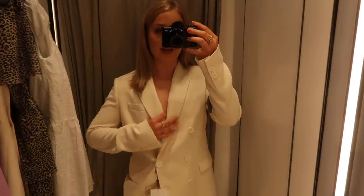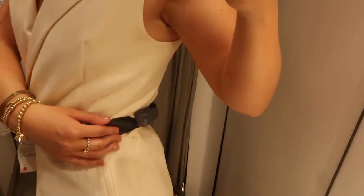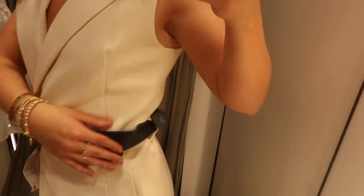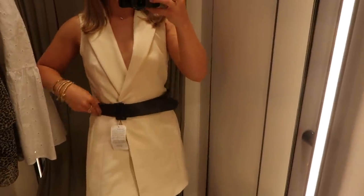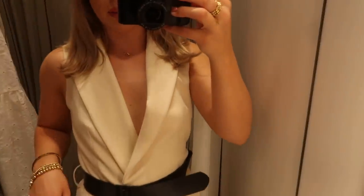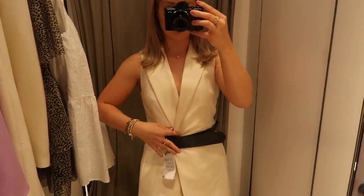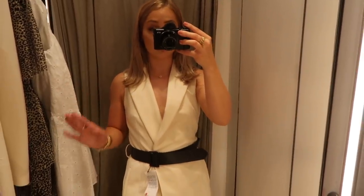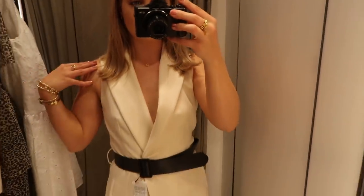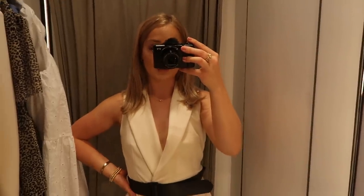Last but not least is this blazer dress and it is such a vibe. They've tagged it in the weirdest spot so I can't properly tie the belt at the waist and it's all gaping — once untagged it's going to fit so nicely. It's a sleeveless blazer style, very androgynous. You could wear it with dainty heels or chunky boots for daytime, or layer a black jumper underneath with chunky boots and tights. Hopefully the sun comes out and we can just wear it as is.